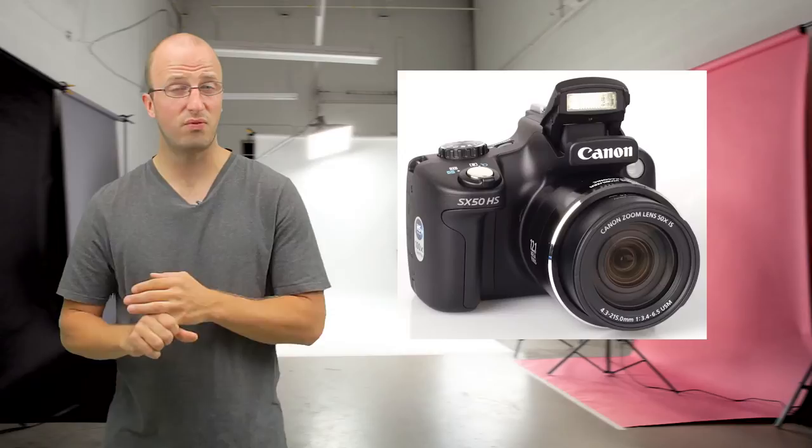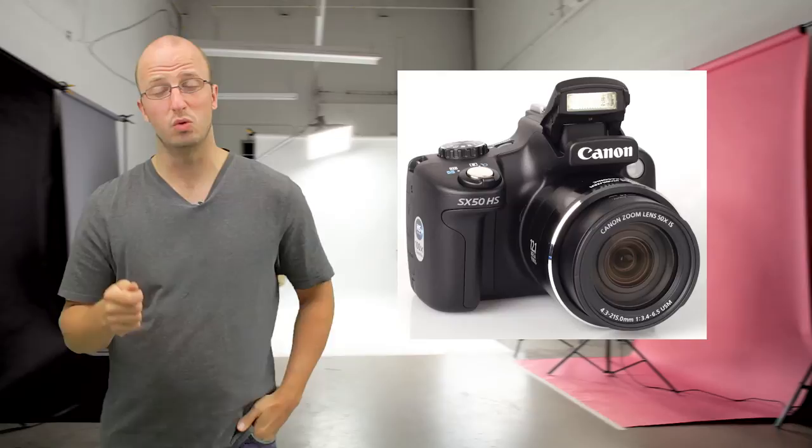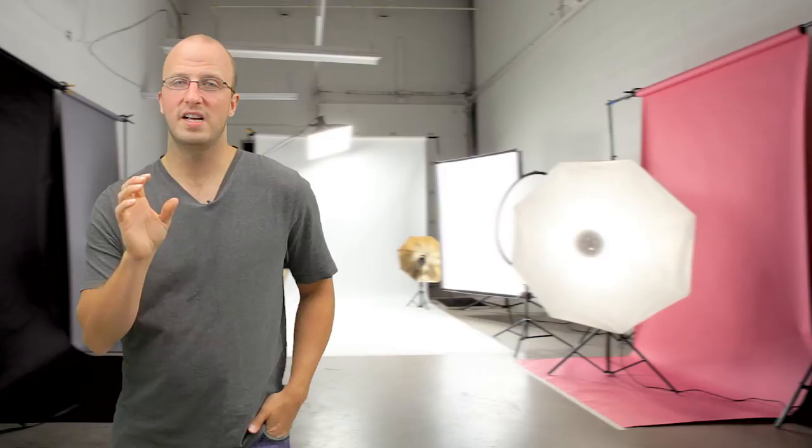The great benefit is they offer DSLR quality with all the features of a subcompact camera. Some don't have interchangeable lenses — they're still fixed, like Canon's SX50 — but the benefit is that you get a 50x zoom in a small camera. The Canon SX500 is even smaller and gives you a 30x zoom. To get that kind of range on a DSLR, I'd have to spend thousands of dollars on lenses, but I can spend around $200 on a Canon SX500 and get that huge zoom range.